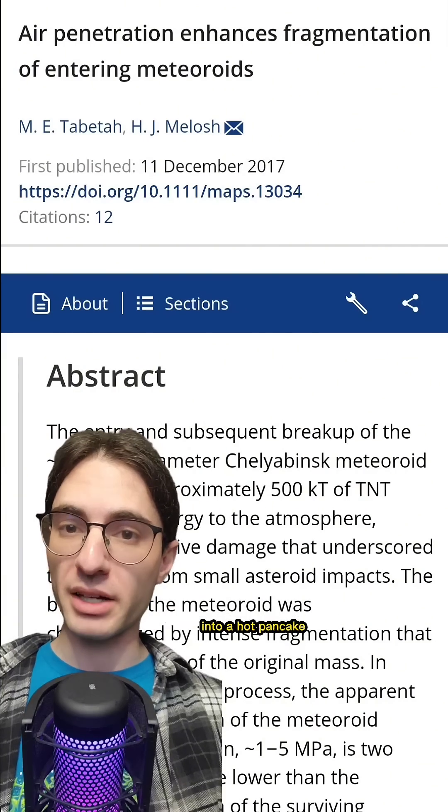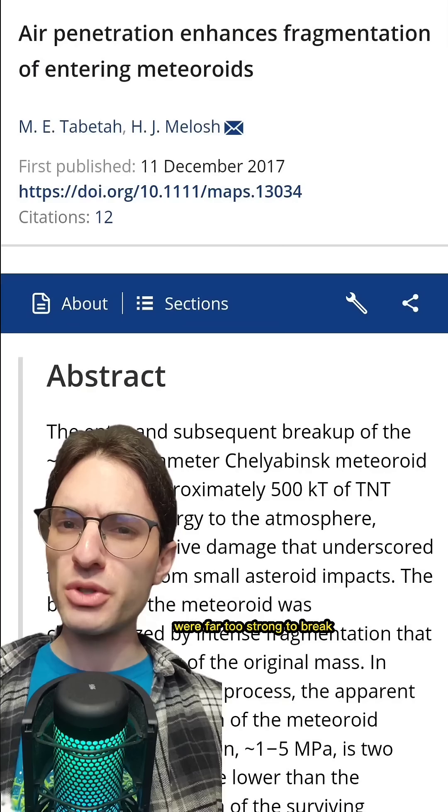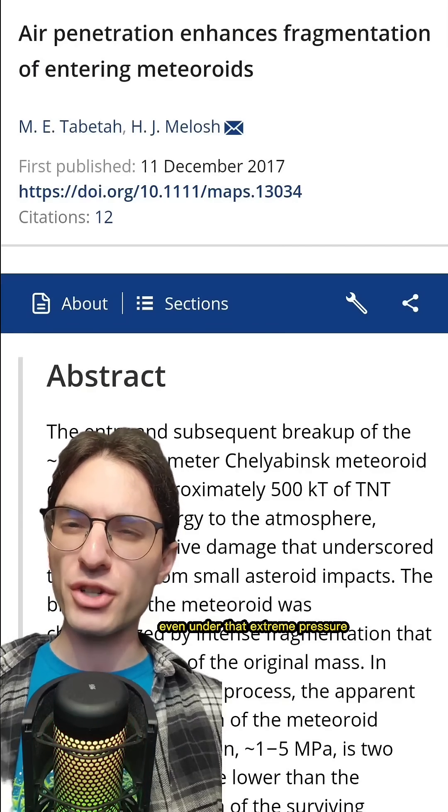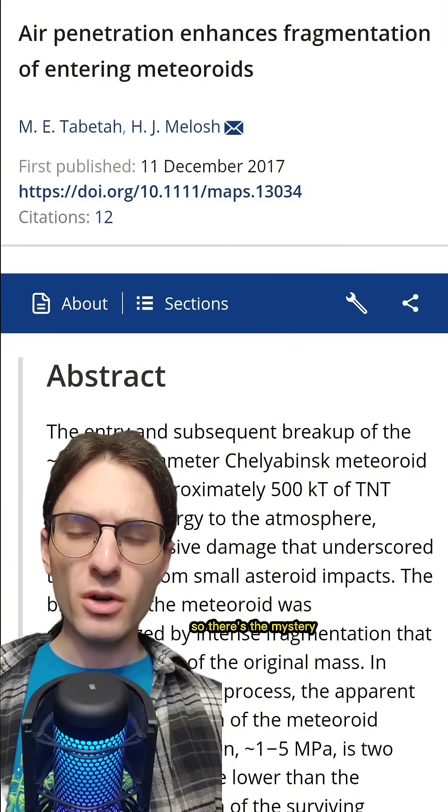Rather, it would just cause it to compress into a hot pancake. And strangely, the small fragments that made it to the ground were far too strong to break even under that extreme pressure — they would need a pressure of at least 30 times the ram pressure present to break. So there's the mystery: how does this happen?